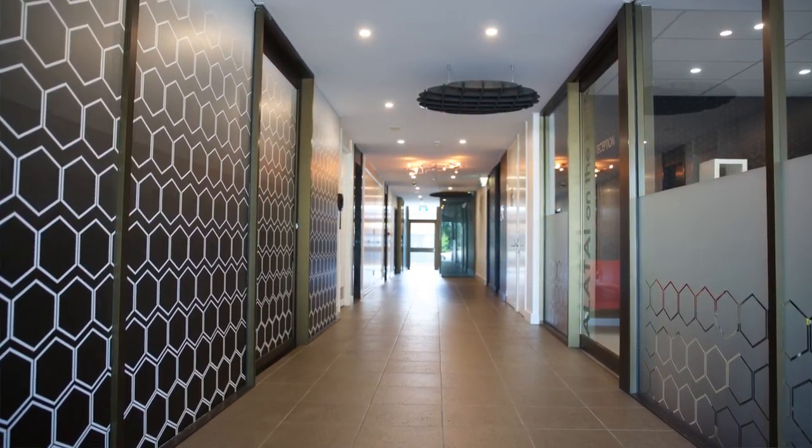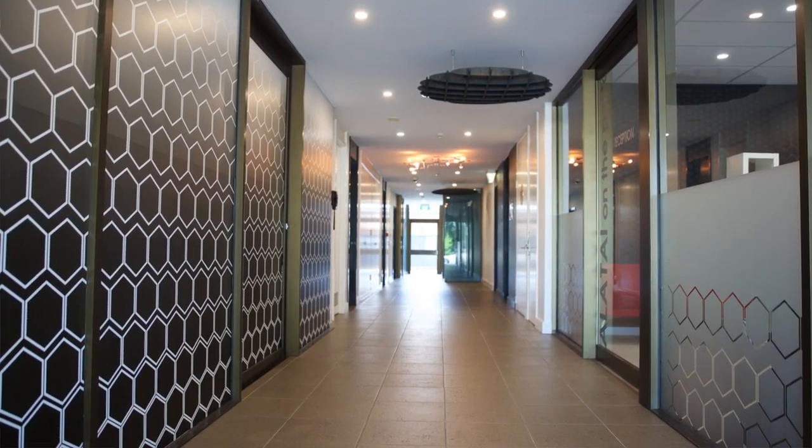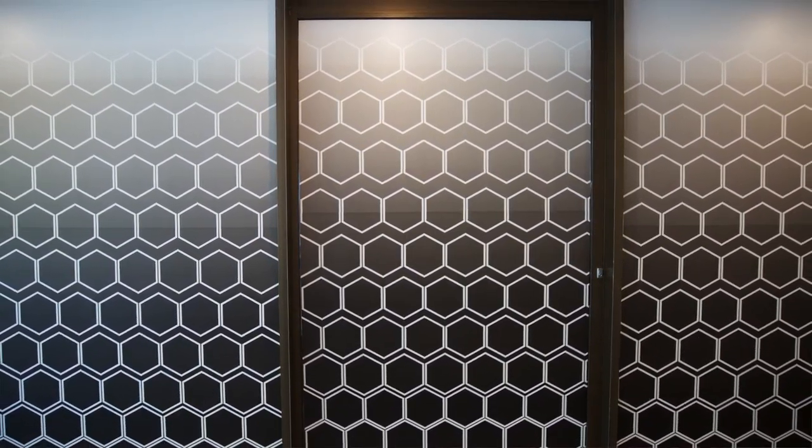They also kept the existing tiles but used other products to actually make it lighter and more modern and upmarket, so that our property at 391 is looking like a lot more of the buildings around this area.